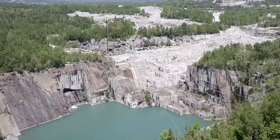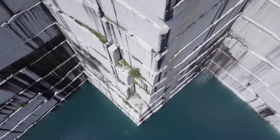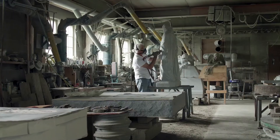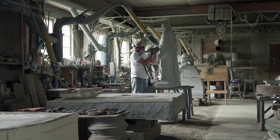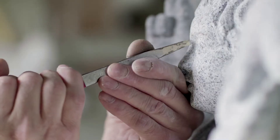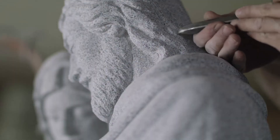This strength and consistency of texture make Berry granite one of the finest grey granites in the world, allowing it to be carved in intricate detail, garnering it a worldwide reputation as one of the finest statuary and memorial granites on Earth.